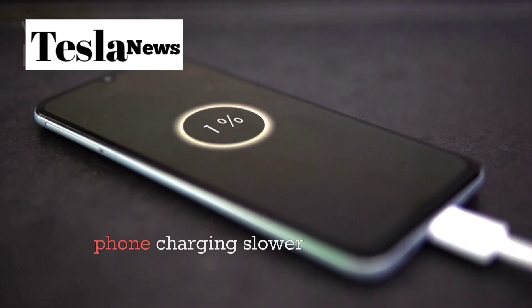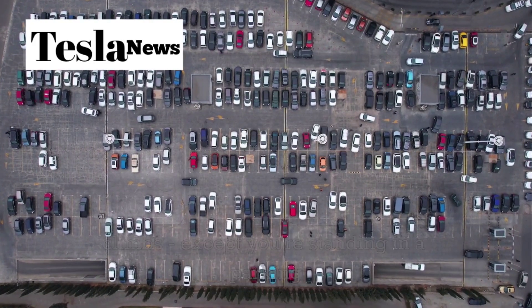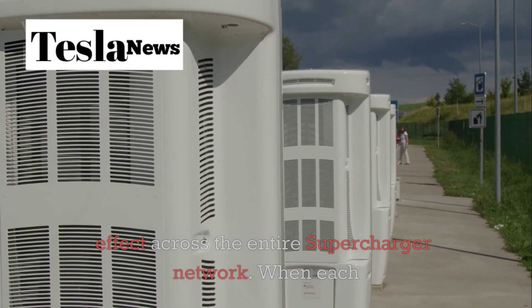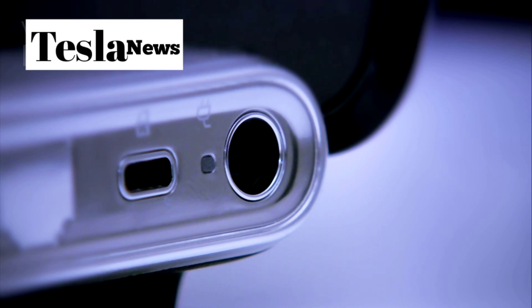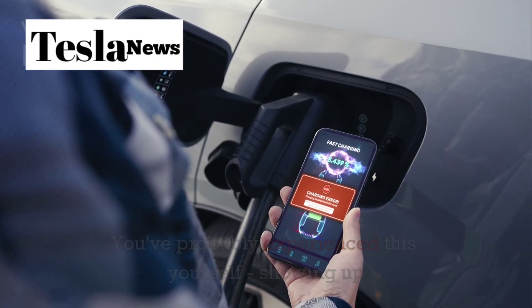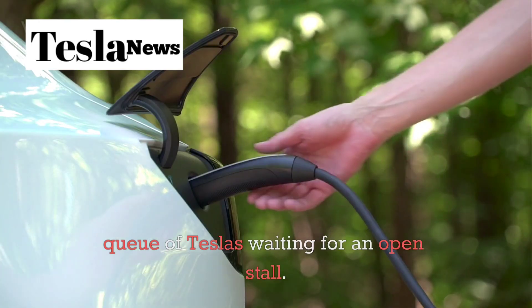It's like your phone charging slower and slower as the percentage climbs, except you're standing in a parking lot waiting for it. This creates a domino effect across the entire supercharger network. When each car takes 25 minutes instead of 15, the lines get longer, especially during peak travel times. You've probably experienced this yourself — showing up to a charging station only to find a queue of Teslas waiting for an open stall.